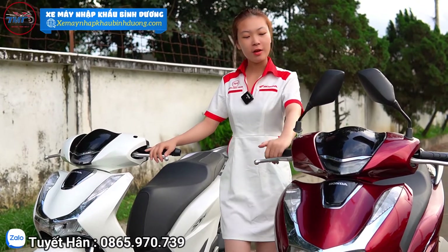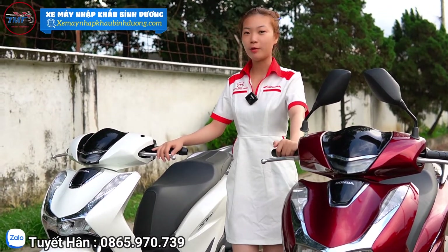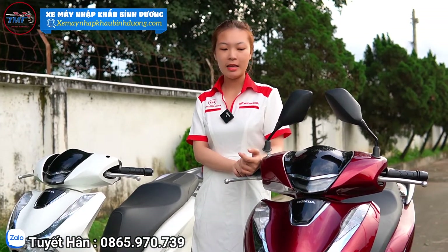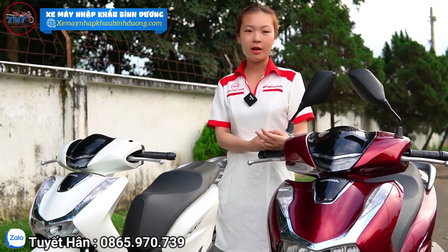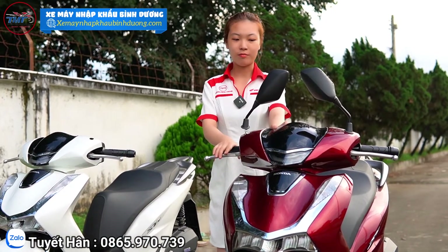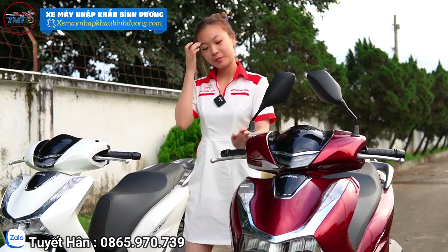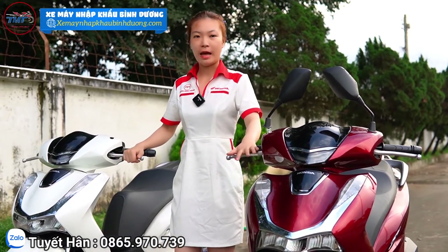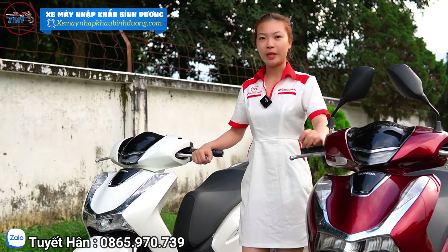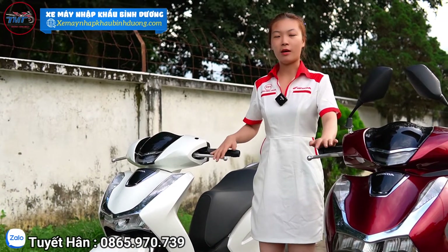Nếu bạn nào muốn mua trả góp thì chỉ cần trả trước cho Hân 15 triệu là có thể nhận xe về. Hồ sơ trả góp thì cần có chứng minh nhân dân với hộ khẩu, hoặc chứng minh với bằng lái. Trường hợp đã có căn cước công dân gắn chip rồi thì chỉ cần mang căn cước công dân tới thôi. Bên Hân bao nợ xấu luôn nha mọi người, các bạn đã từng mua góp mà bị trễ Hân vẫn hỗ trợ được. Nếu muốn liên hệ tư vấn về mua trả góp thì các bạn gọi số điện thoại 0865 970 739, hiện tại Hân đang trực gia lô.